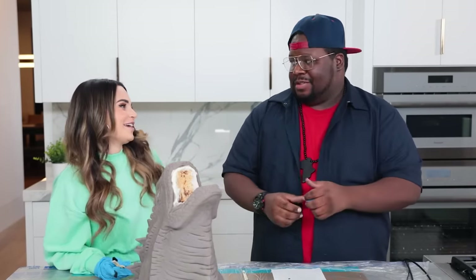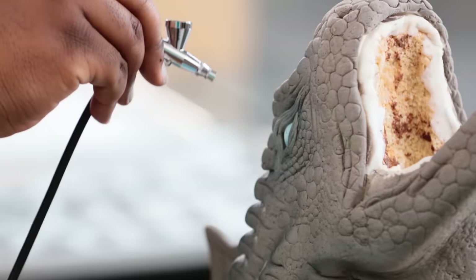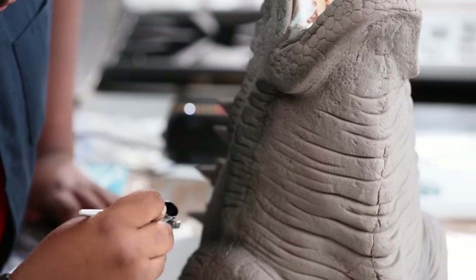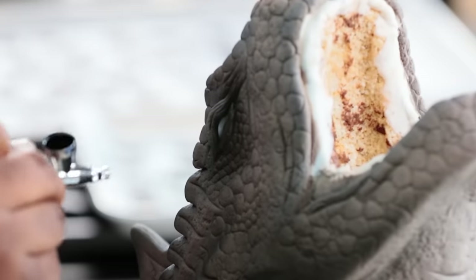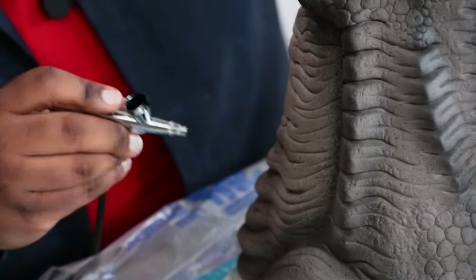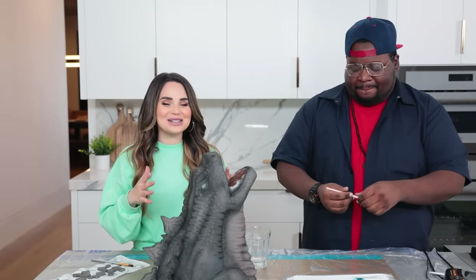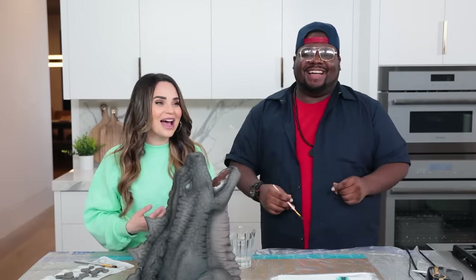Now we're gonna move on to the airbrushing. I'm gonna watch you do your thing — this is what I live for. I just want to watch Timbo airbrush all day. Timo just finished a bunch of airbrushing and I can't believe you only used one color because it has so much dimension. Well, we started with that light gray, so using the dark color or black to airbrush and give the highlights means you end up with two different tones. But we're not done yet — we're going to be adding some more decoration pieces.